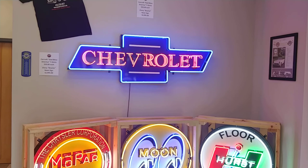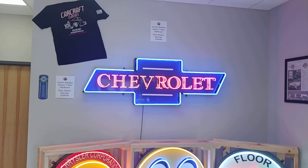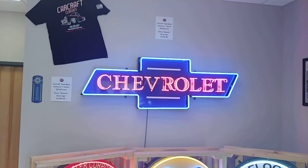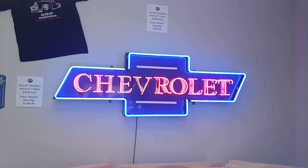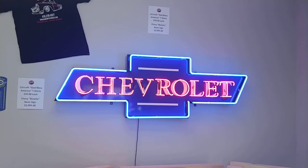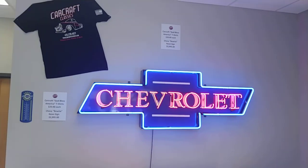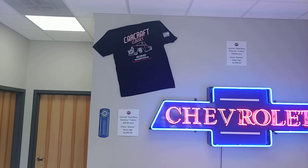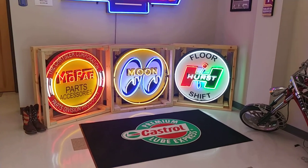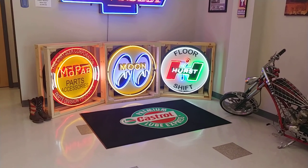We've also got the beautiful Chevy Bowtie sign. That sign is six feet wide and two feet tall — that's a rather large sign and that one retails for $29.95, but because it's a floor display model, we're going to discount that down to $24.95. So let me know if you're interested. Some swag there on the wall — Car Craft Classic shirts. There's our signs, just got those.